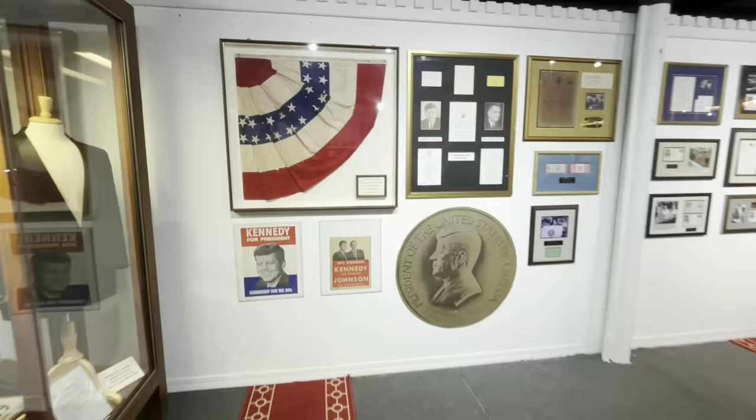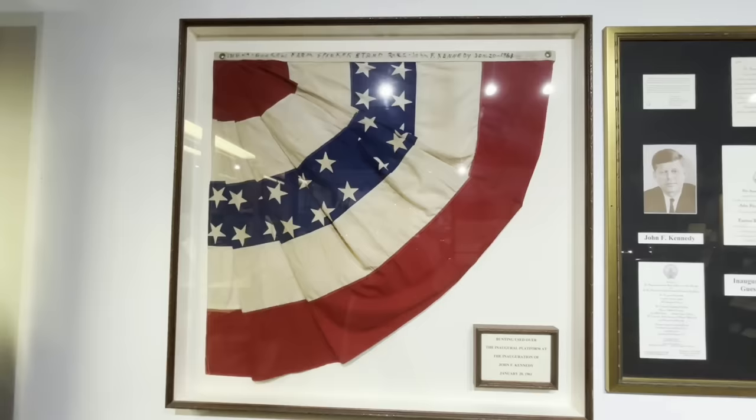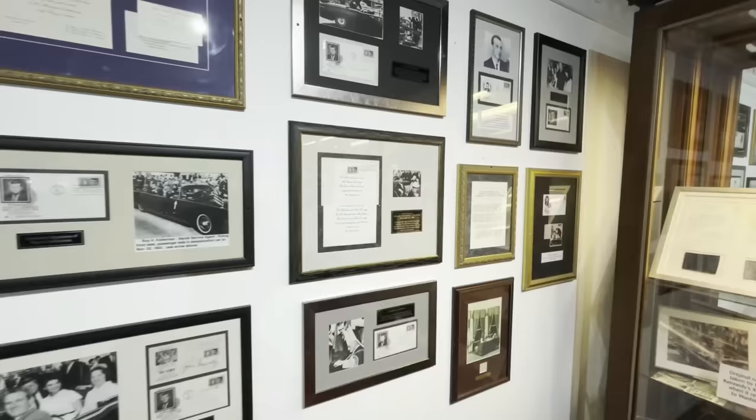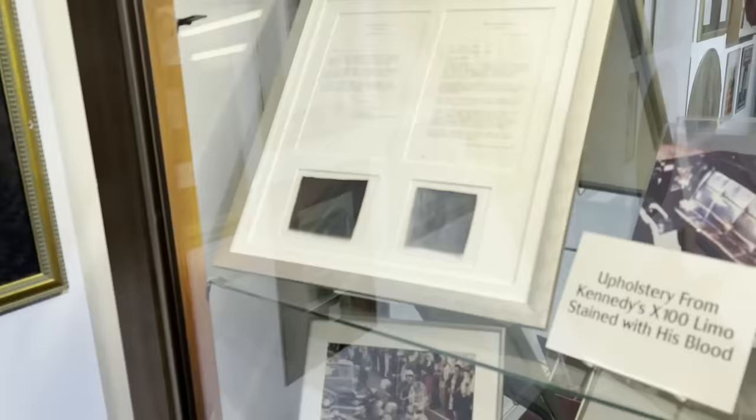In here there are a lot of other various artifacts from JFK. This is a bunting that was used on the inaugural platform at the inauguration on January 20th, 1961, and the inaugural ball guest packet. Just so much cool stuff here. If there's anything specifically you see in this video that you want to see more of, let me know — I can show you a lot more and we can talk to people in the museum to get more history.